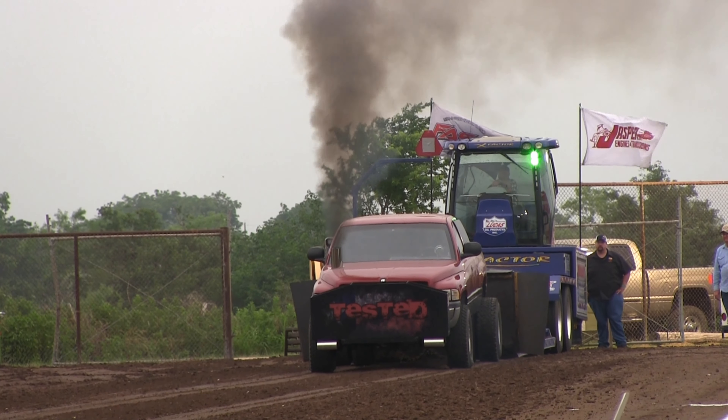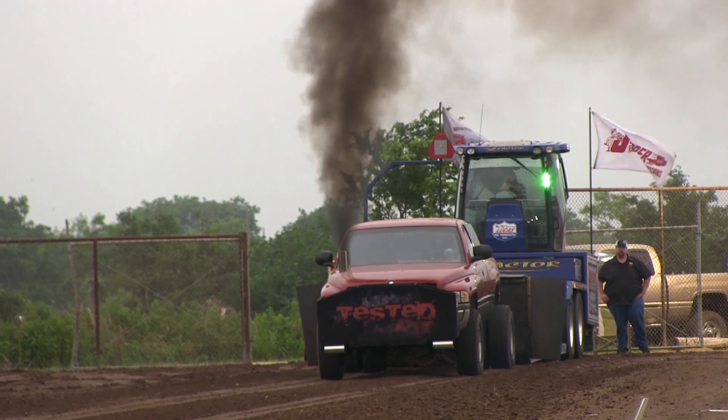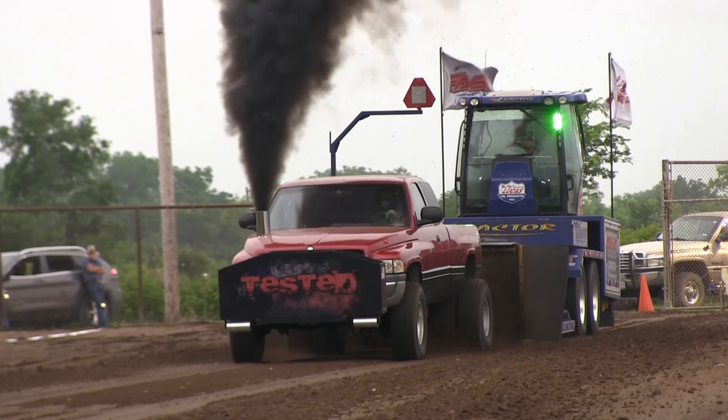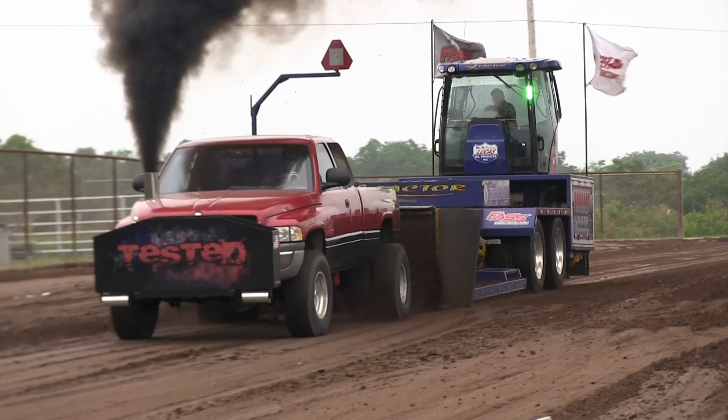That great big turbo is cramming more air into that motor. The more air, the more fuel. Spins the wheel a little faster. Here comes the next competitor — got to go 318.